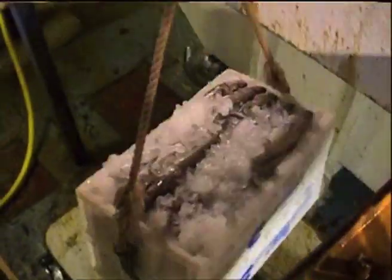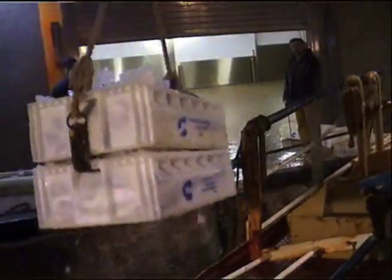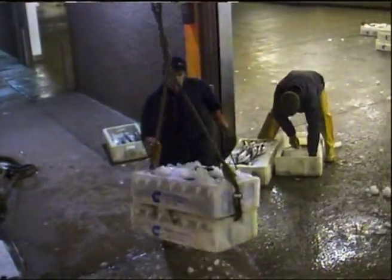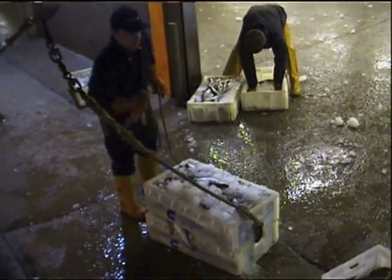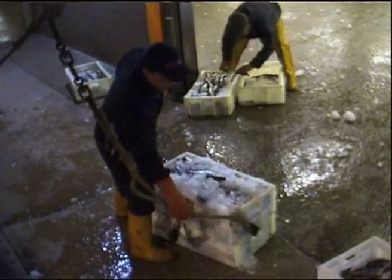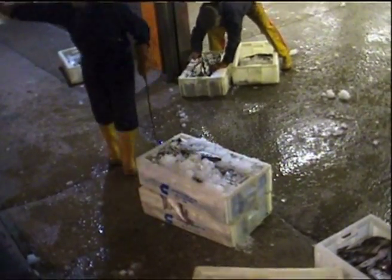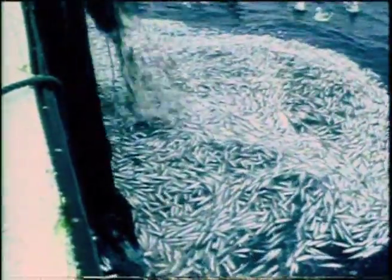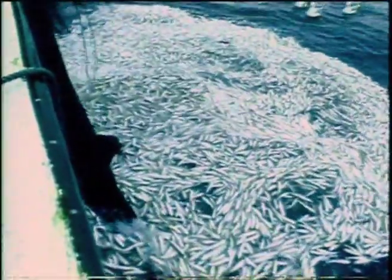There's another problem with mixed fisheries. A skipper is allowed to take only a limited amount of each species — his quota. When a vessel's quota runs out for cod, the skipper will want to keep catching haddock and other commercially important fish. In a mixed fishery, targeting several species at once, the over-quota catch must be thrown back into the sea, dead. This is a waste of resources, just like discarding juvenile fish.